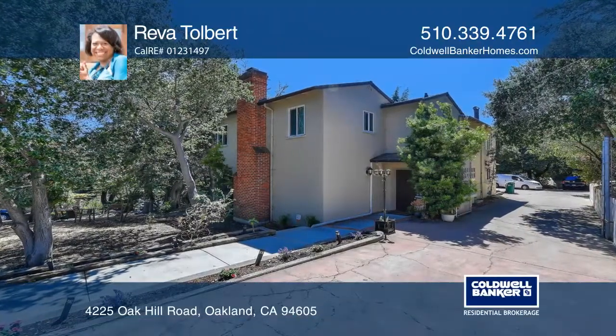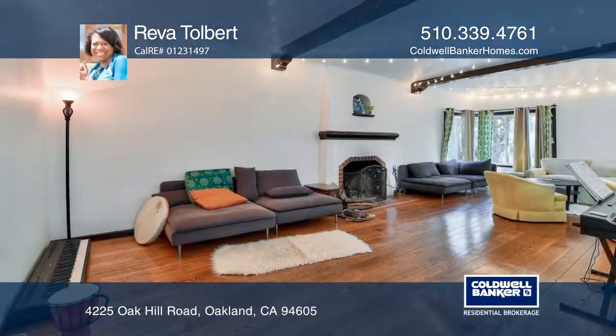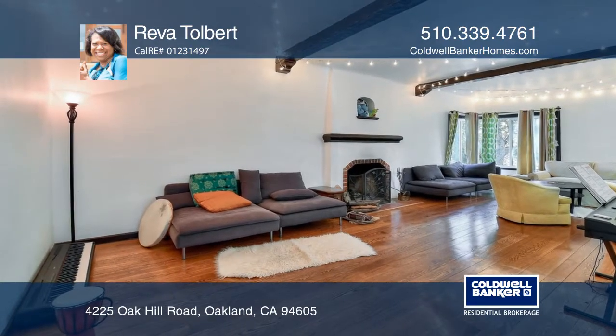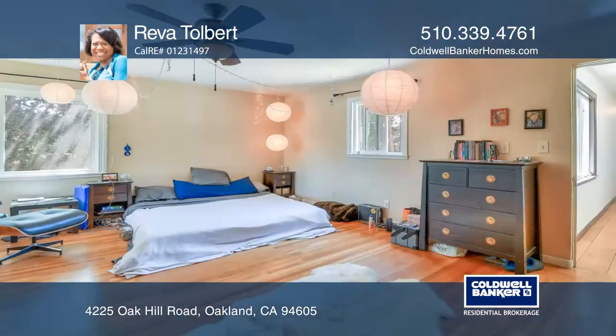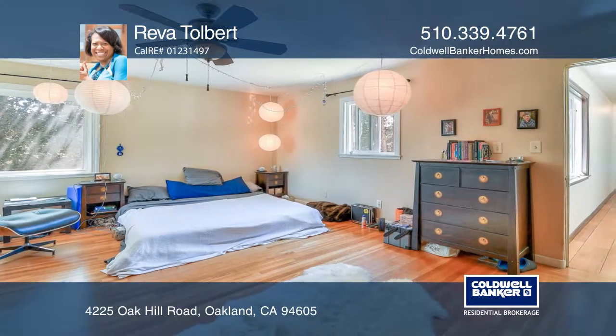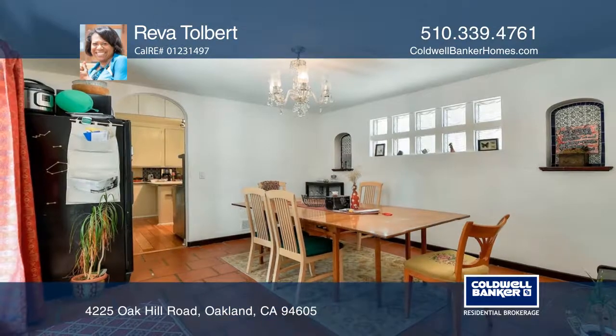This beautiful four-bedroom, three-bathroom mid-century Spanish home combines the best of both styles in one home. From the front hall, enter a sunken formal living room with accented wood-beam ceilings, a Spanish-tiled fireplace, and classic mid-century corner windows.